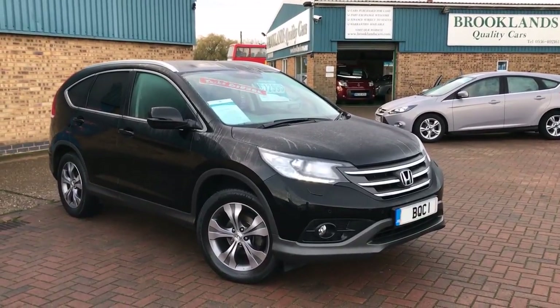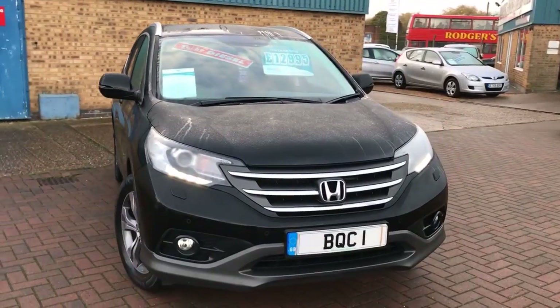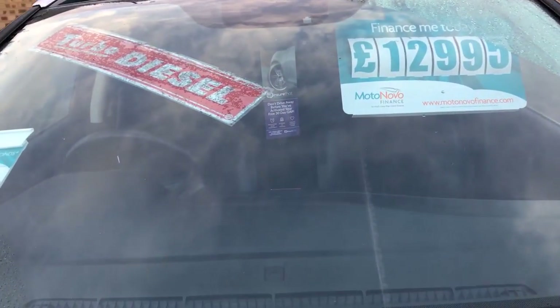Hi, welcome to Brooklyn's Quality Cars. This is a 2014 64-plate Honda CR-V 1.6 IDTEC SR, done 61,000 miles and advertised today at £12,995.